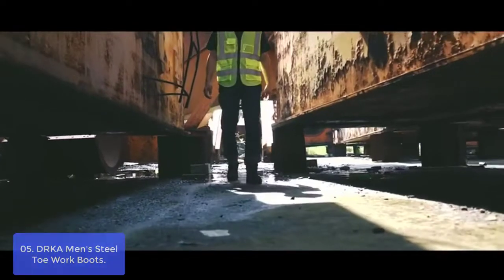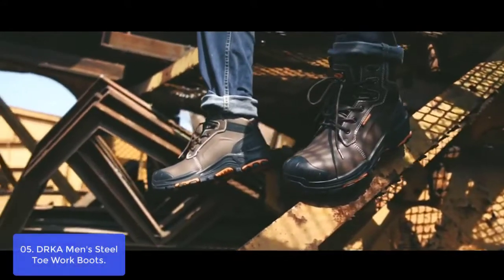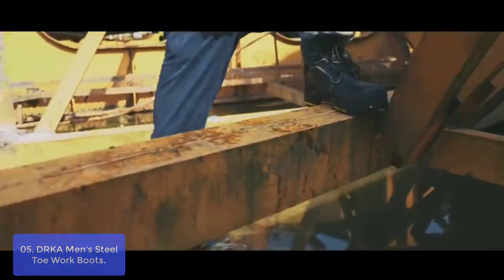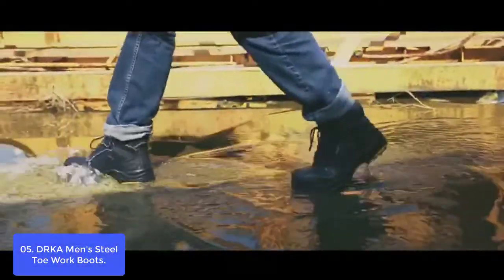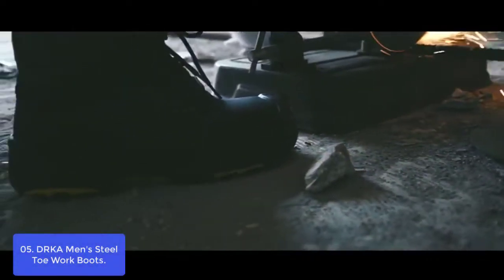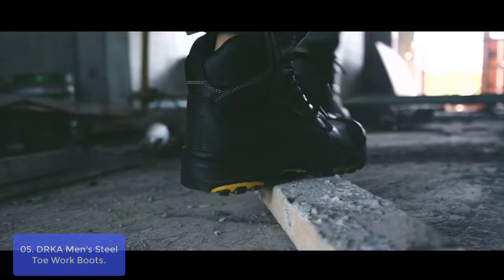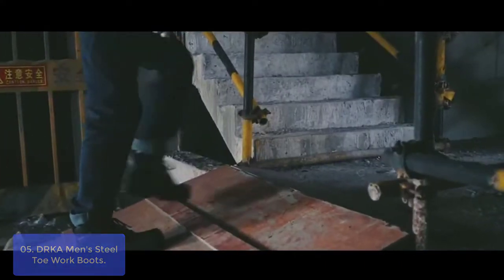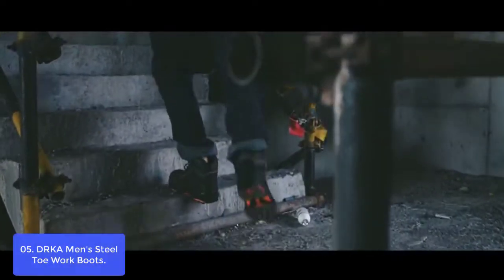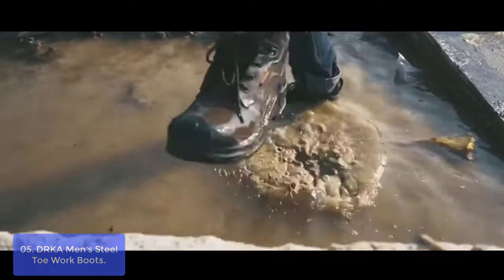List number 5: DRKA Men's Steel Toe Work Boots. The DRKA Steel Toe Work Boots have a steel toe cap which keeps you safe and comfortable. They are perfectly waterproof, keeping your feet dry even in rainy or wet conditions. The PU sole makes them soft and comfortable, while the lugged heel design holds up well when working on slippery or uneven surfaces. The puncture-proof support adds to the quality of this boot. The Mudder Work Boot features a full-grain leather shell with a rubber toe cap and polyurethane midsole to protect your feet from slips, trips, and fall hazards.